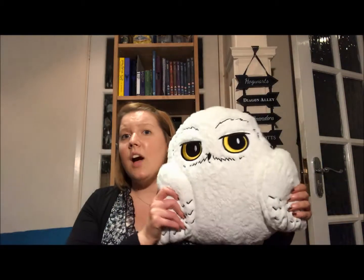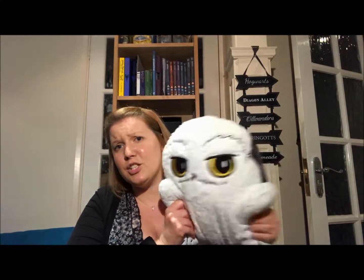So first of all, I got the Holdall. Then I got a Hedwig cushion — she's so cute and really soft. I'm not going to put her in the Holdall because she'll fill it.